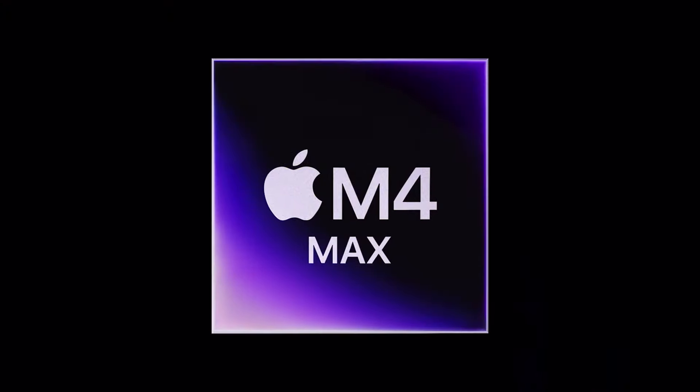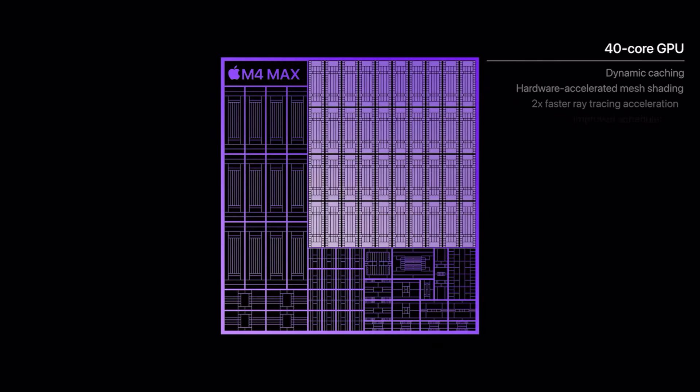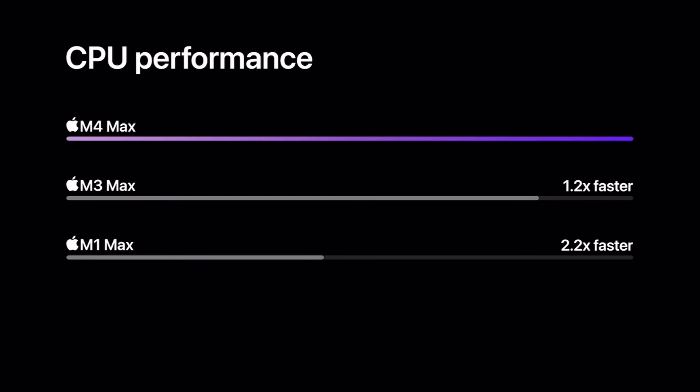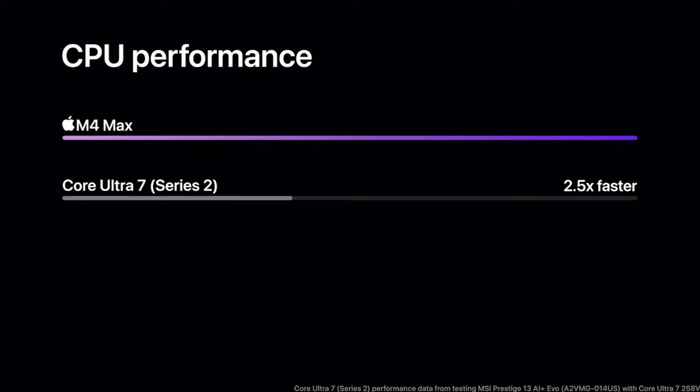Something else that's actually impressive is the M4 Max chip. It has a 16-core CPU with 12 performance cores and 4 efficiency cores, and a whopping 40-core GPU. For CPU performance, the M4 Max is 2.2 times faster than the M1 Max and 1.2 times faster than the M3 Max. On top of that, it's 2.5 times faster than the latest AI PC chip — tested on the MSI Prestige 13 AI Plus EVO.